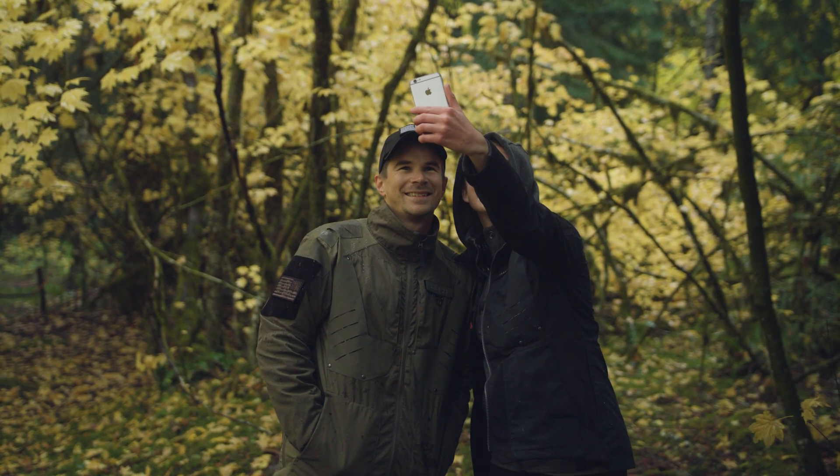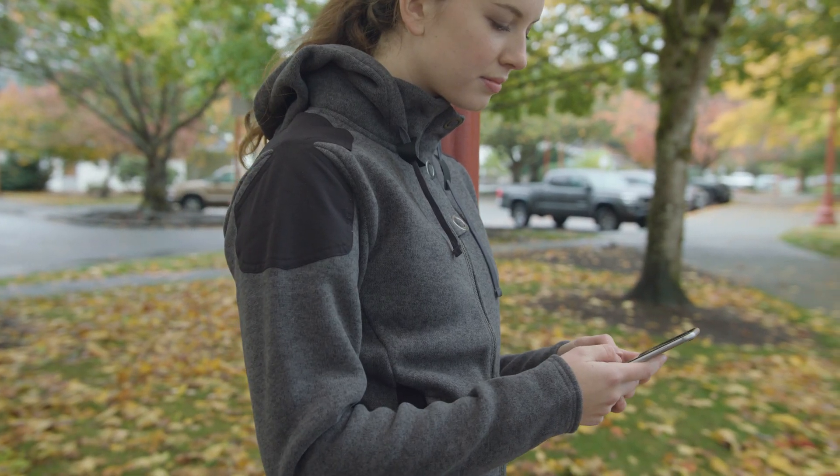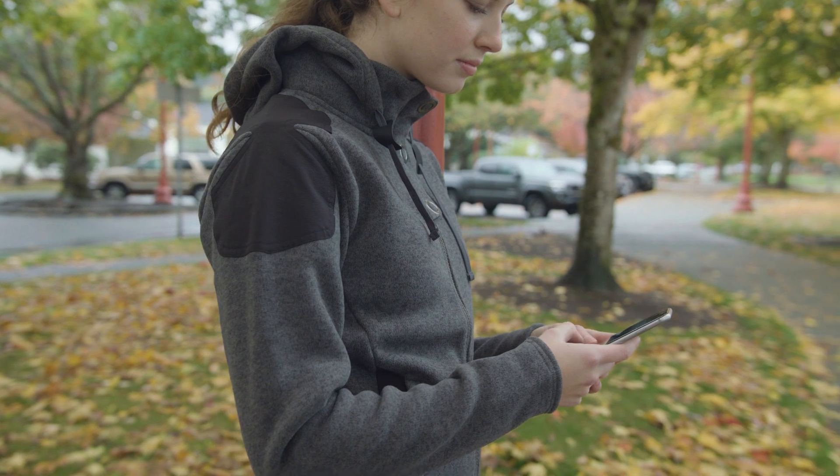Last but not least, like everything we make, we offer you a lifetime warranty. The Responder Hoodies by Amabolus — street smart, trail wise.